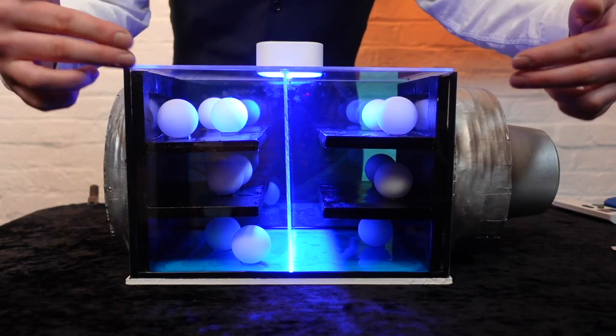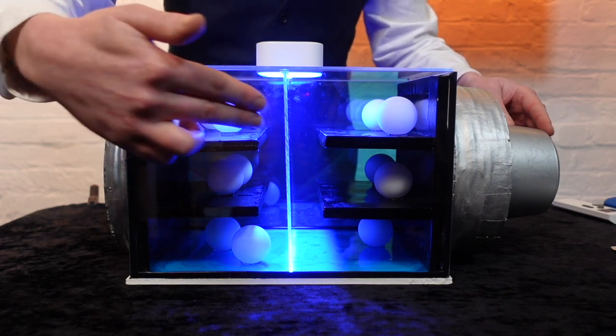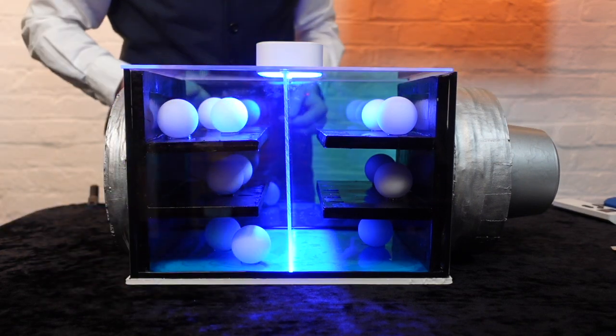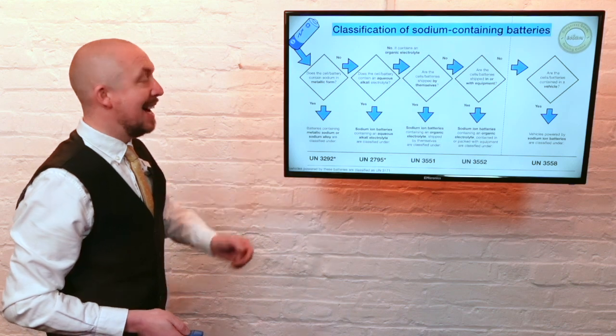To summarise: sodium ion batteries assigned to class 9 must contain no metallic sodium or sodium alloy and must use an organic non-aqueous compound as the electrolyte. We have exemplified how sodium batteries are classified as follows.